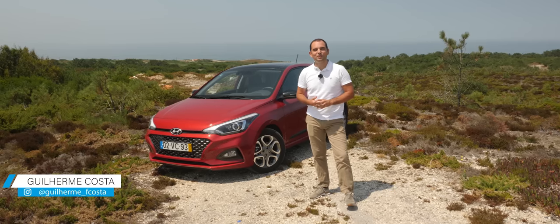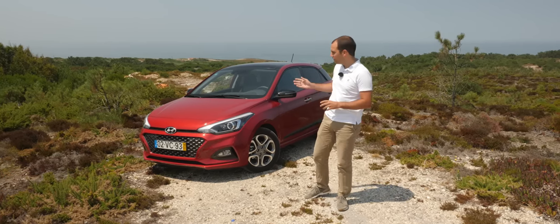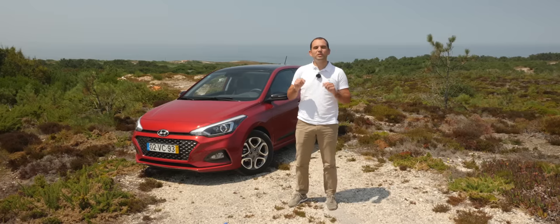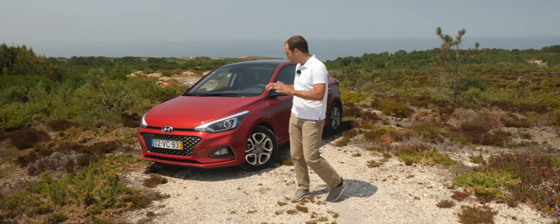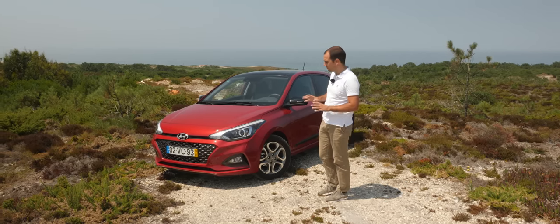Olá a todos, sejam muito bem-vindos a mais um episódio do canal do YouTube da Razão Automóvel. Hoje trouxe para vos mostrar o Hyundai i20 na versão 1.2 MPI. Vou deixar um link na descrição deste vídeo onde vão poder ver todas as especificações técnicas deste modelo, preço e também opcionais. Mas vamos concentrar-nos nas novidades deste modelo que há poucos meses recebeu um facelift.